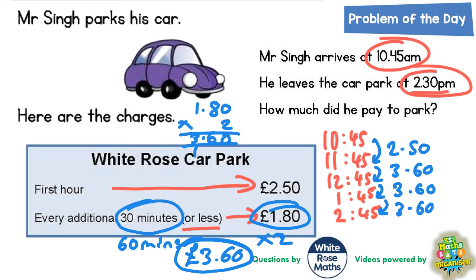All we need to do now is add these up. Zero plus zero plus zero plus zero is zero. Then 6, 6 and 6 is 18, plus 5 is 23 — put the 3 in, carry the 2. Then 3 plus 3 plus 3 is 9, plus 2 is 11, plus another 2 is 13. So the total cost he's got to pay is £13.30. That means he's paid up to 2:45pm, and he leaves at 2:30pm.